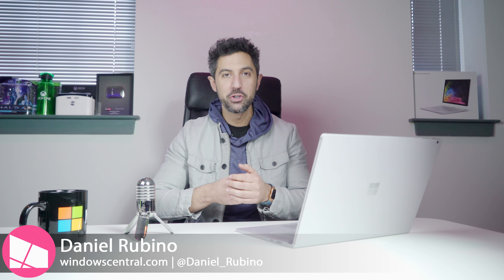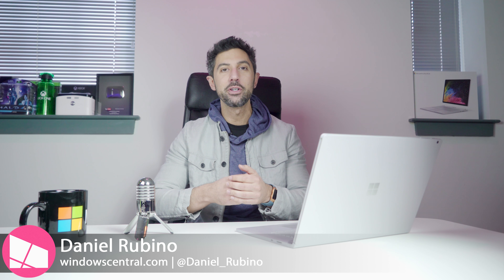We just wrapped up the Consumer Electronics Show for 2018 and today I'm going to tell you the top five things I'm most excited about and why. Stay tuned.